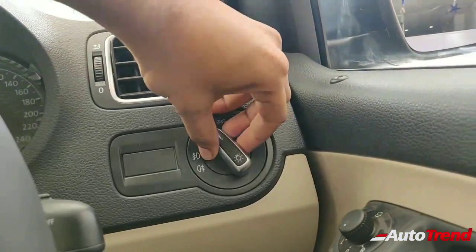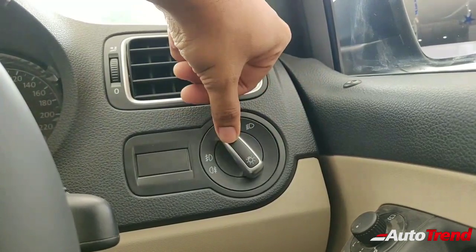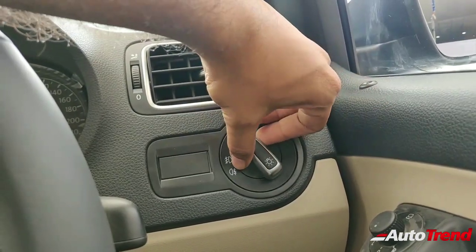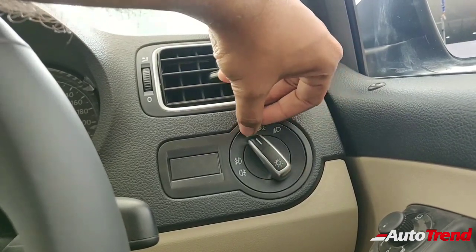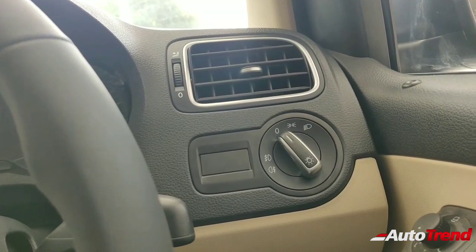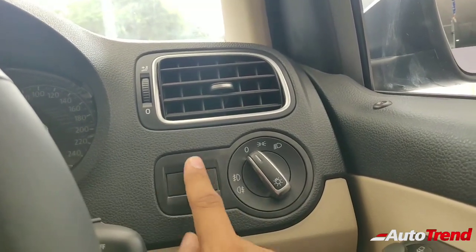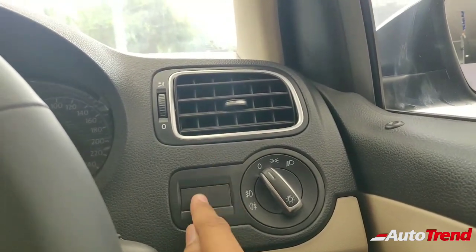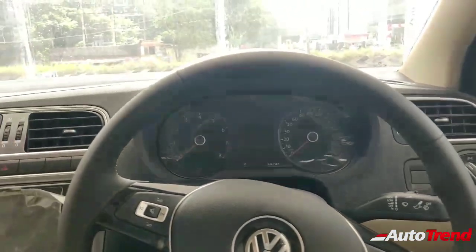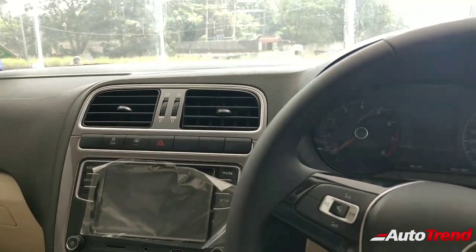On the right side of the driver you can notice the rotary switch for the headlamp control. This variant gets automatic leveling headlamps — not automatic headlamps per se, but automatic leveling. The Skoda Rapid gets automatic headlamps, but this Volkswagen Vento gets automatic leveling only. Because the headlights are all LED, there is no manual leveling dial — the car automatically levels the headlamp height and focus according to the vehicle weight and road gradient. That's a really helpful feature, so you do not have to do anything manually.